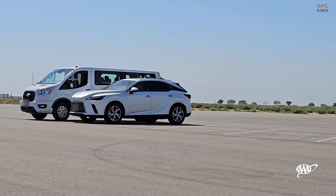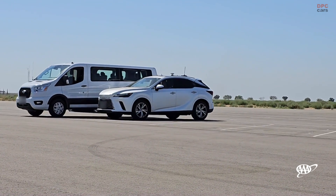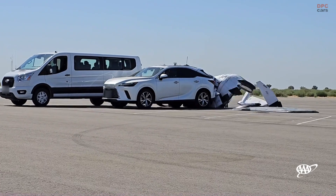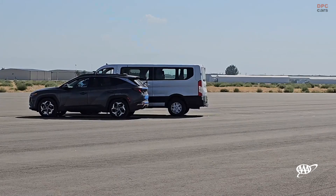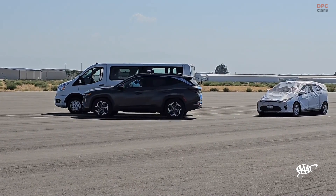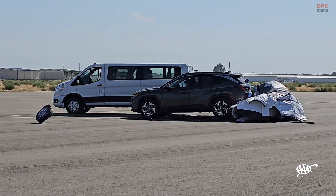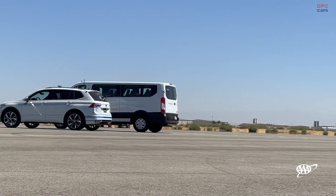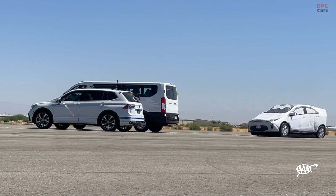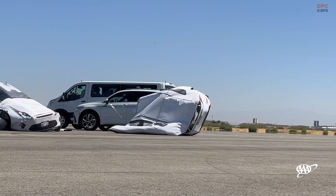In partnership with the Automobile Club of Southern California's Automotive Research Center, AAA selected four popular 2023 model year vehicles equipped with reverse AEB with rear cross-traffic mitigation. Only reverse AEB systems with the ability to detect and automatically brake for rear cross-traffic were eligible for testing. It was determined that all test vehicles would be small to medium SUVs due to the popularity of these categories.